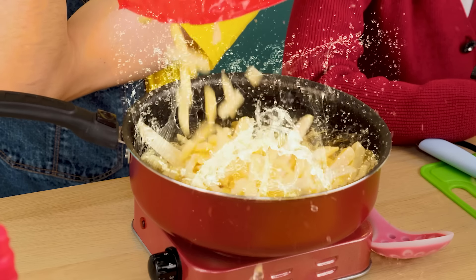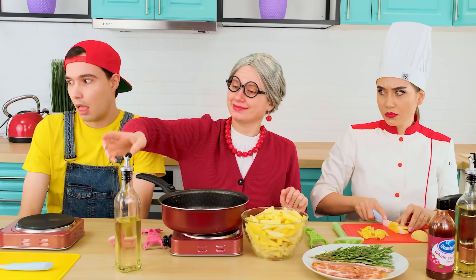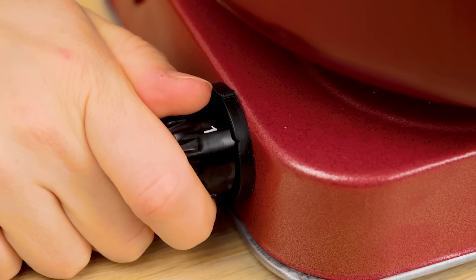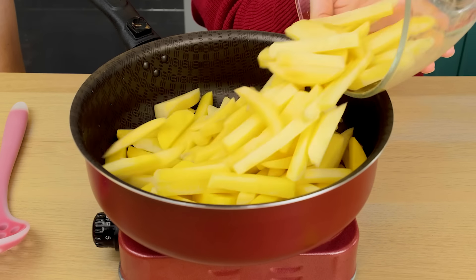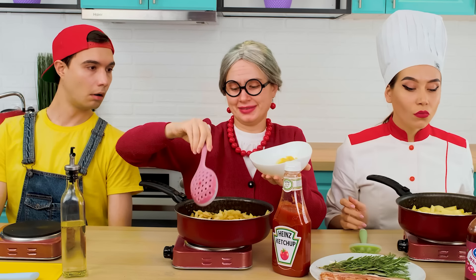No! Stop! It's splashing! Help! What are you doing? Because of you, we were almost bombarded by boiling oil. The oil should be poured carefully, then fry the potatoes evenly. The french fries are ready — there's only a little sauce left to add.